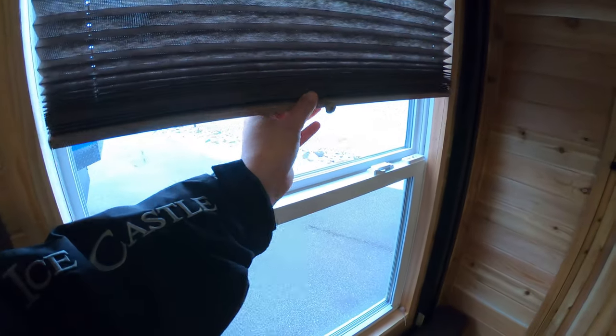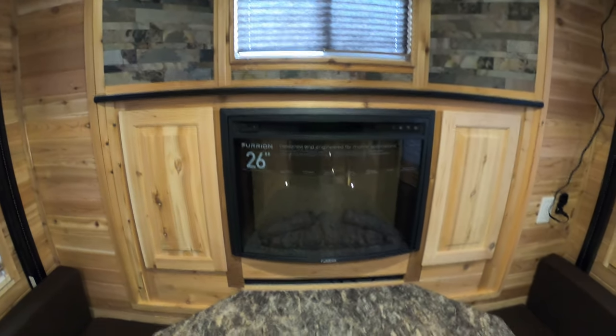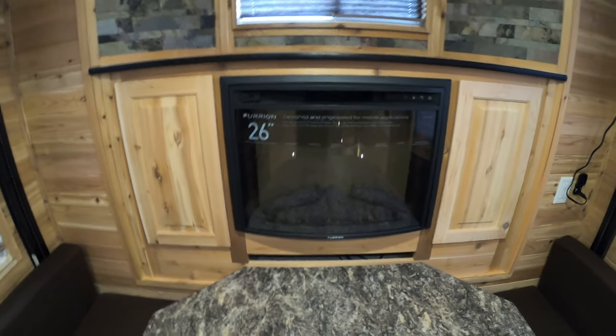The nice pull-down shades here make it really nice and dark in here if you want. You have your dinette, which of course goes down into a bed. We have storage underneath both of these seats. And back here, what makes this an RV Hybrid is the fireplace.